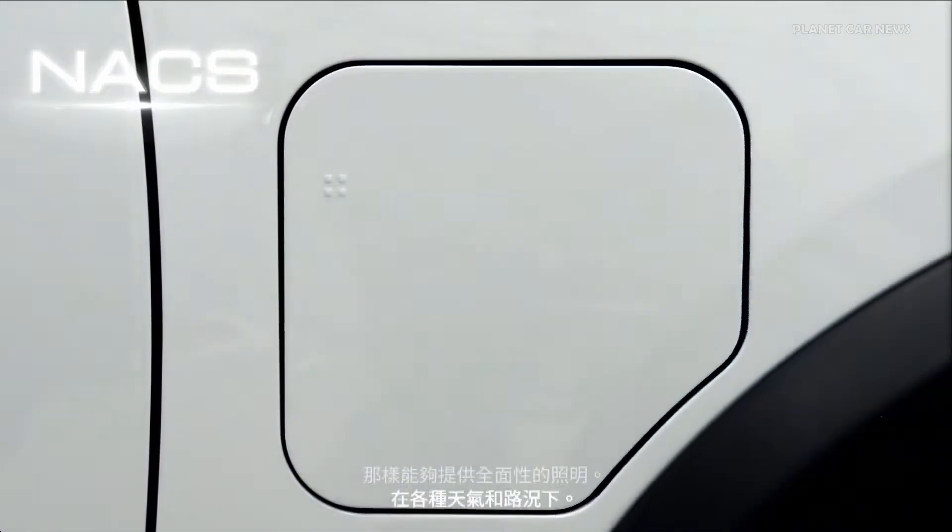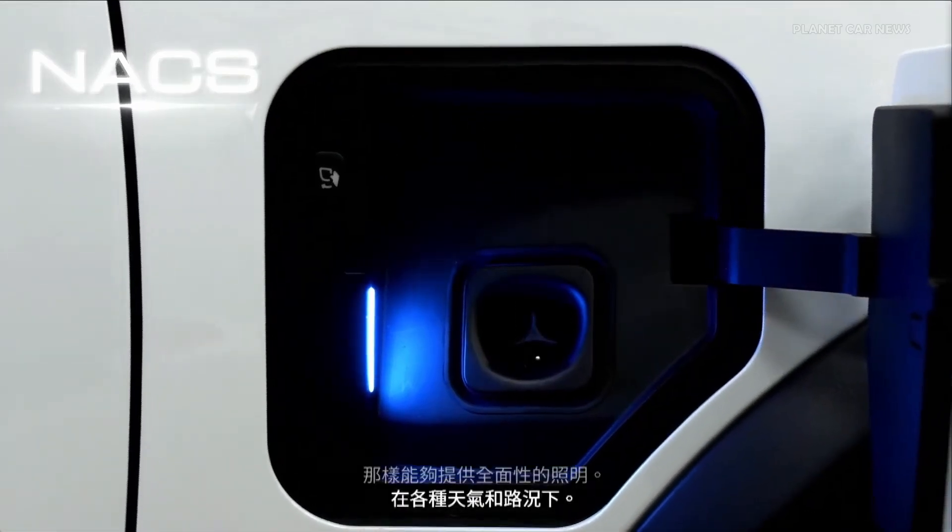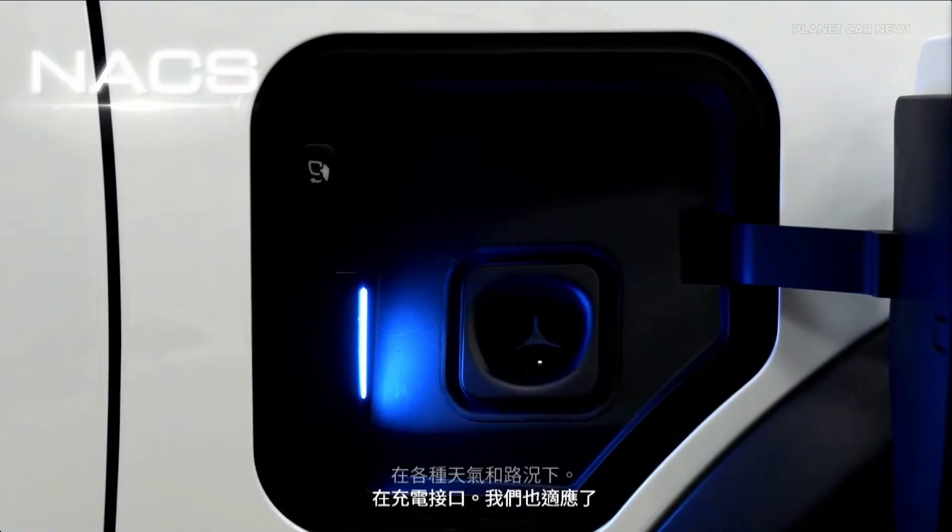At the charging interface, we have also adopted NACS standards. This aligns the vehicle with the best charging network support in the U.S.